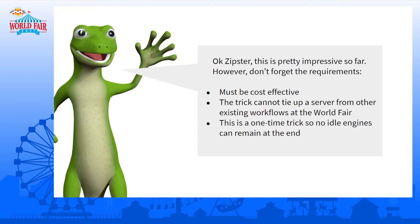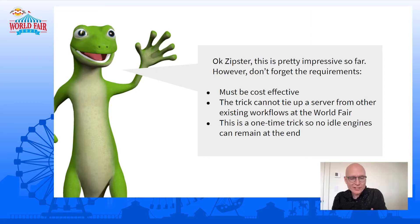The lizard is pretty impressed, but he of course wants to remind the Zipster of the requirements. You can't break the bank on this one. You can't tie up my existing server because there are other great workflows at the world's fair. And this is a one-time thing, so I don't want whatever you do to be laying around — I want everything to just disappear. So that kind of meant we couldn't go out to Best Buy and buy a thousand machines, because we'd still have to sell them at a loss.